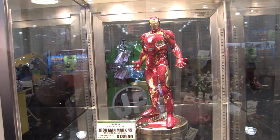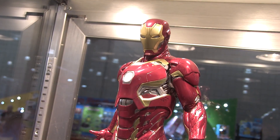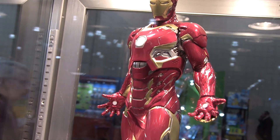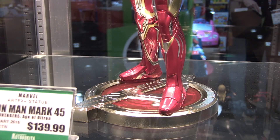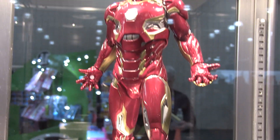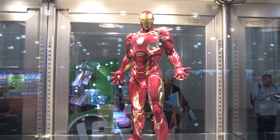For our Avengers Age of Ultron license, we've got one more release coming up — the Mark 45, in artifact scale, with lights in his palms, chest, and eyes. We did the Mark 43, then the Mark 44 Hulkbuster, and now we've got the 45.